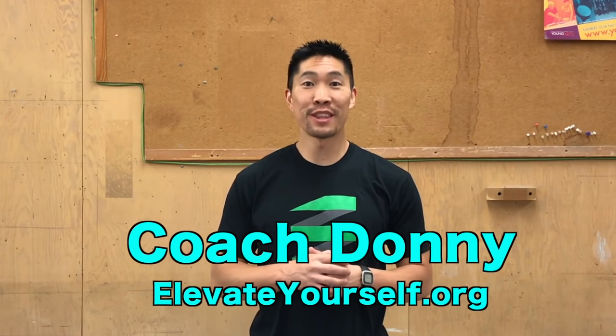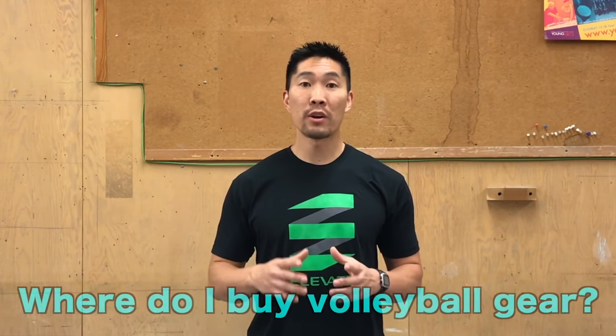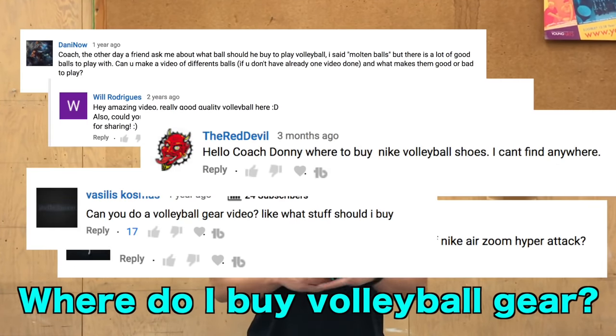What's up guys, this is Coach Donnie with elevateyourself.org. One of the most common questions that I receive is where do I buy volleyball gear and equipment?